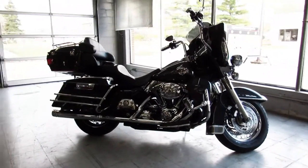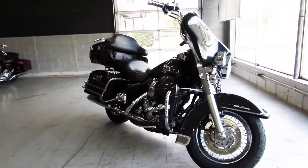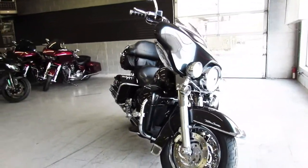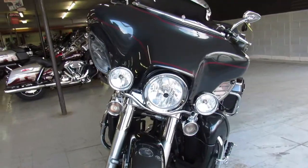Hey guys, ApprovalPowerSports.com here. Got an ultra classic to show you — 2006, gun metal gray, tons of chrome. It's got the Willy G trim package on it, and the super track exhaust makes this bike sound great.